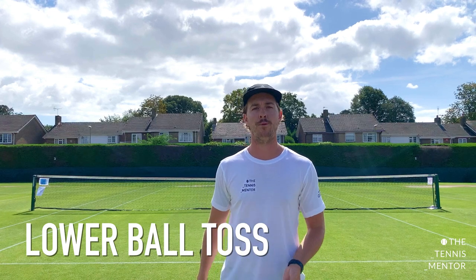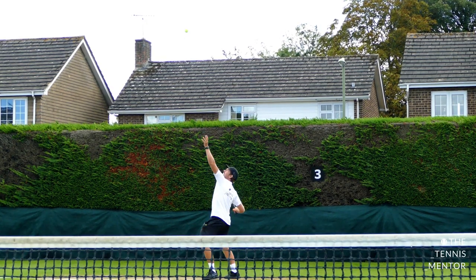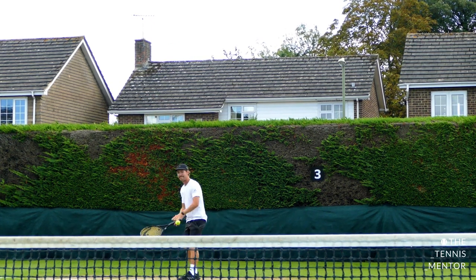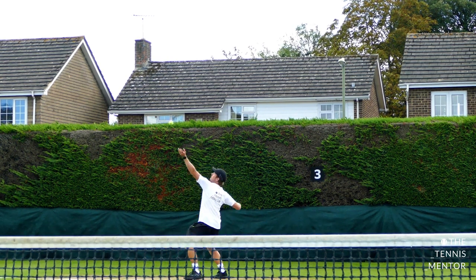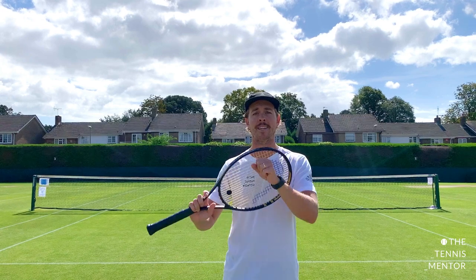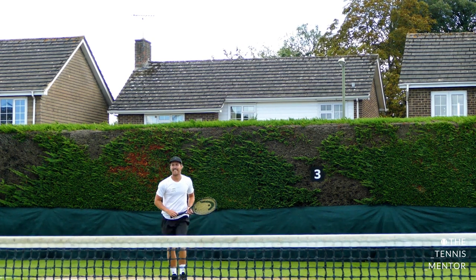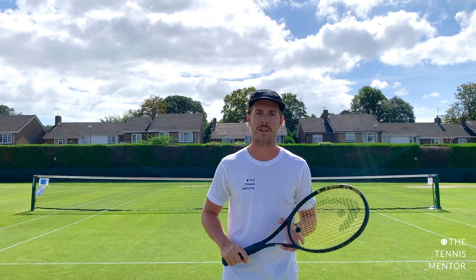The next tip is about the serve. On a really windy day, I tend to throw the ball toss slightly lower than usual. When the ball is up in the air, throwing it too high gives the wind a chance to carry it away from you. Shortening the height of your ball toss helps you get a more consistent contact point. You're not going to hit your best serves in the wind, but you can minimise the risk. I also hit with more topspin and slice when it's windy to keep the ball in play. If I'm hitting against the wind I have the freedom to go a bit flatter and faster, but in general I bring my serves in to maintain a high first and second serve percentage and stay in the rally.